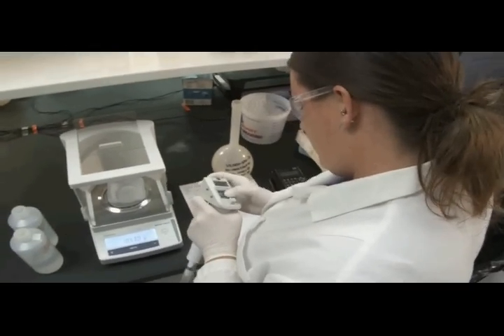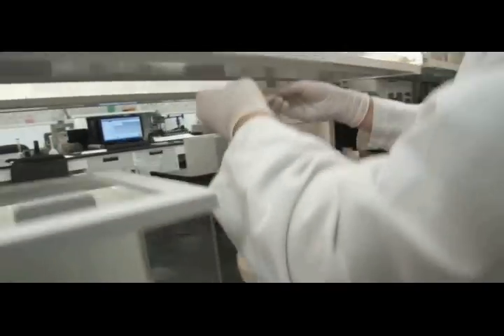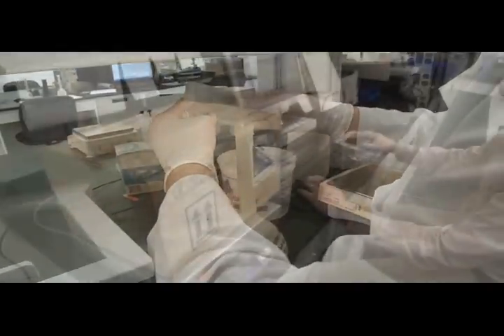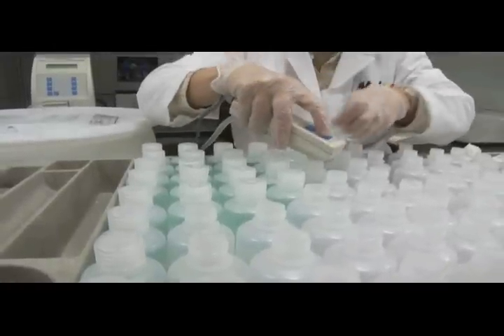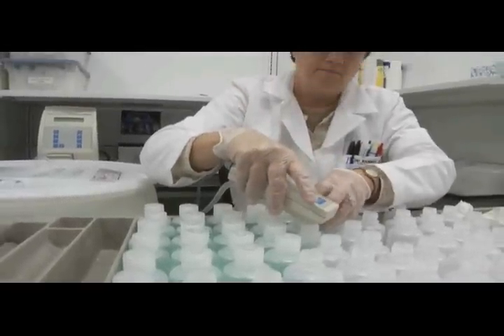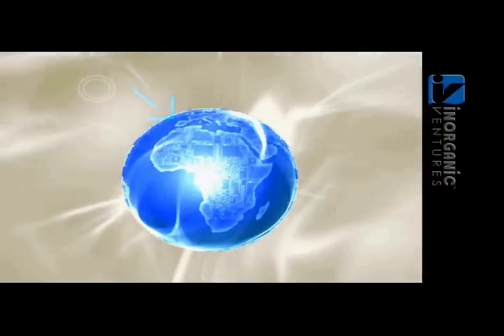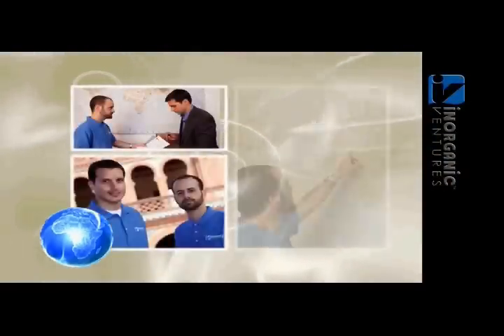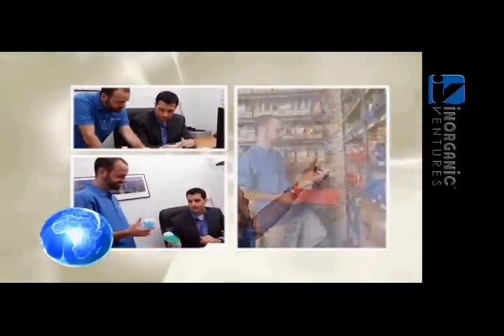Our vast experience in custom blending allows us to create precise, distinctive CRM blends quickly, and ship them anywhere in five business days or less. If your needs are not unique, we offer a wide selection of stock inorganic CRMs that ship the day you order. Our European Distribution Center in Madrid serves as a gateway for any international orders to provide our customers with fast delivery at competitive transportation costs anywhere in the world.